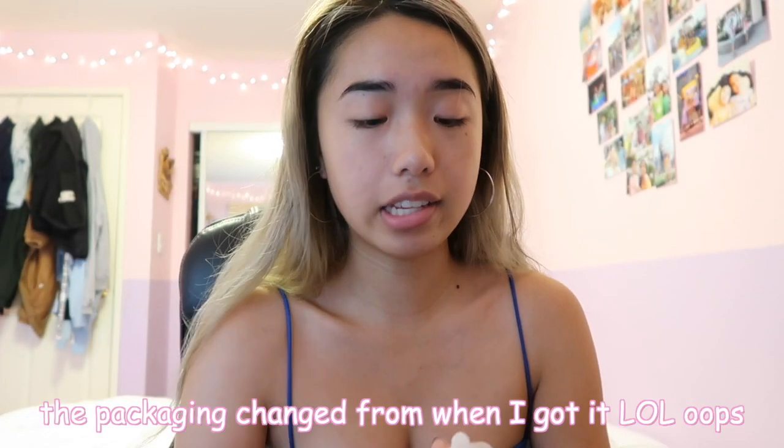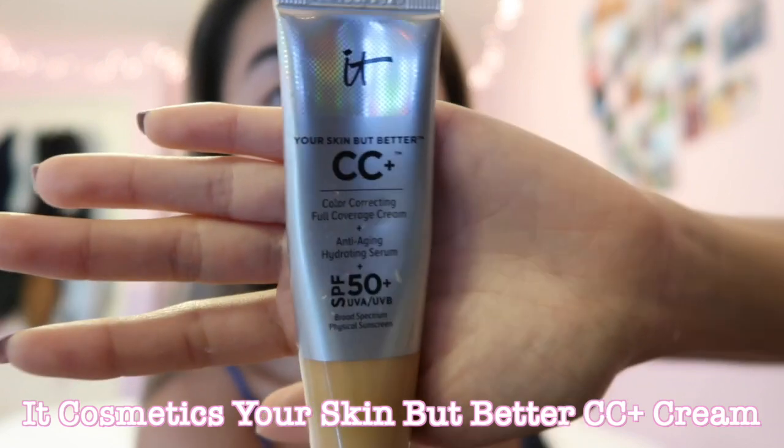Actually I think this primer is kind of expired — I've had this for like two years, but I barely use it. I'm just going to smooth that all over my skin. My skin is not looking the greatest right now. There's a lot of dark spots from acne. This is literally my favorite base makeup product.